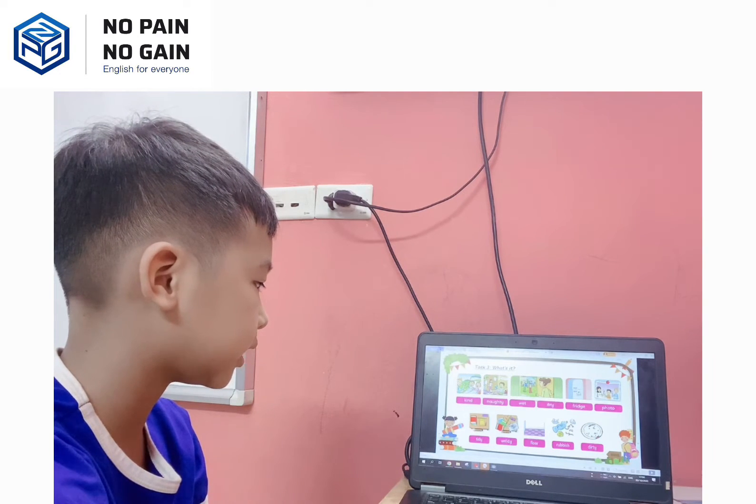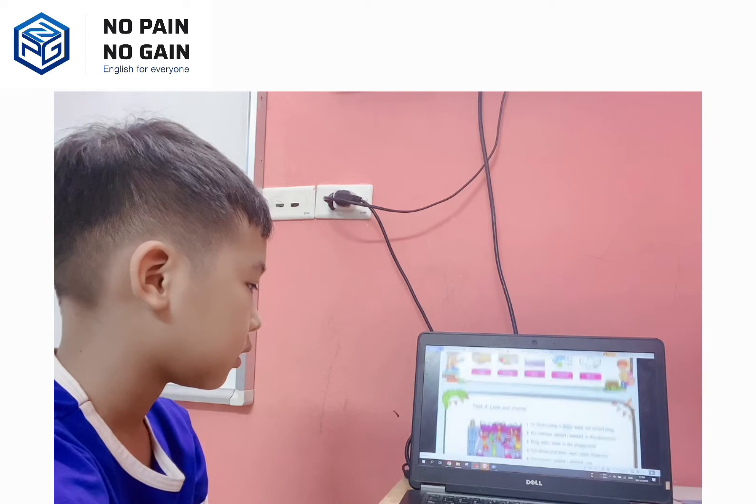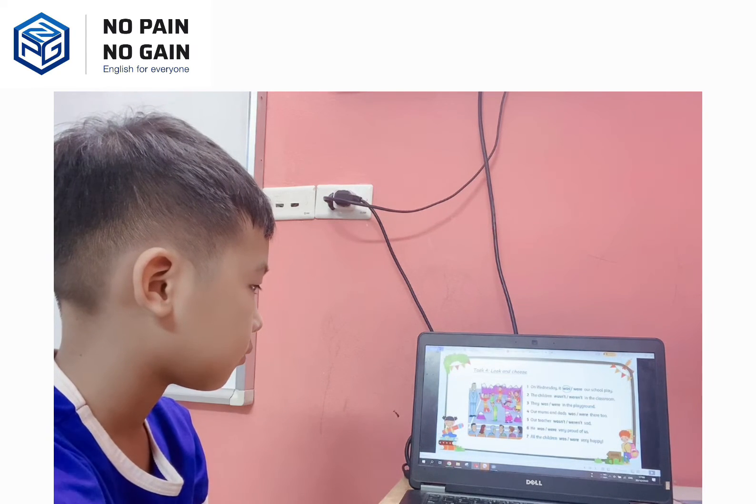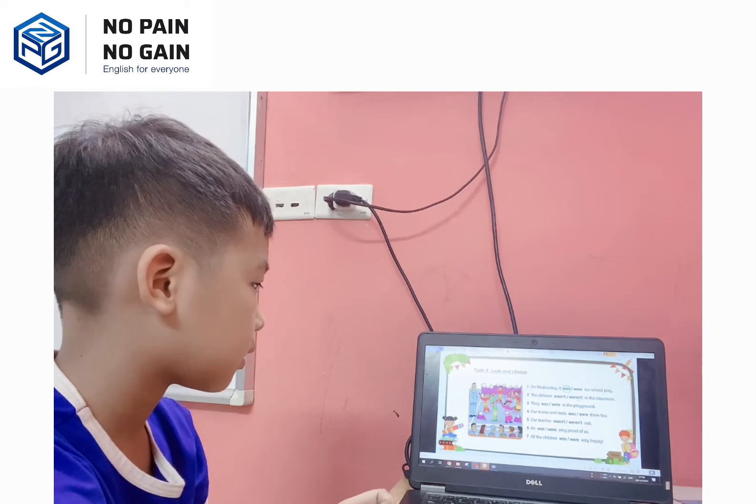Okay, the plate is dirty, so you have to wash it, right? Okay, so task four. You have to look and choose. Number one, for example, on Wednesday it's post-hours to play. Number two, the children wasn't or weren't... Oh, weren't in the classroom. Very good.